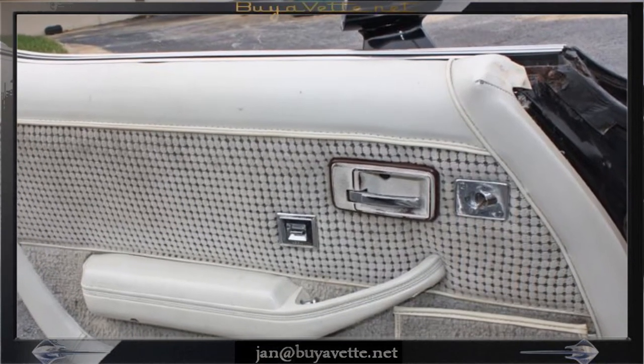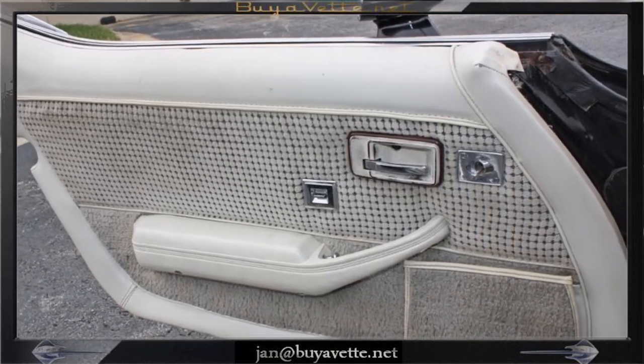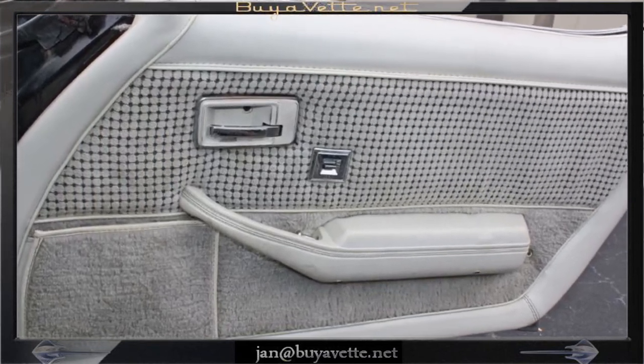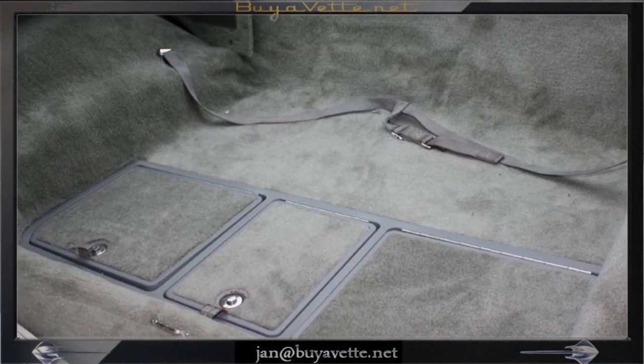Seals and gaskets are in order. Door panels are cloth, checkered. And the rear compartment area is in good order as well.